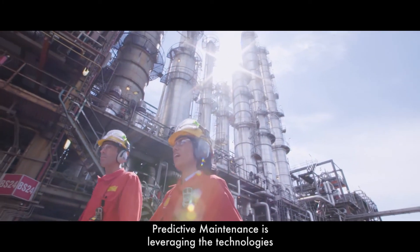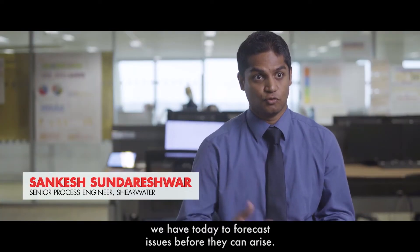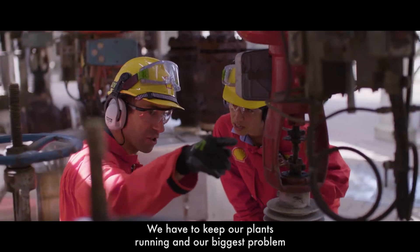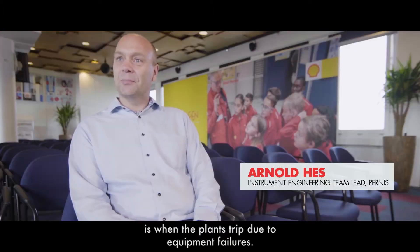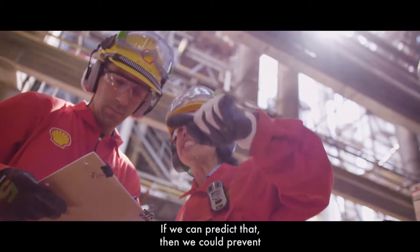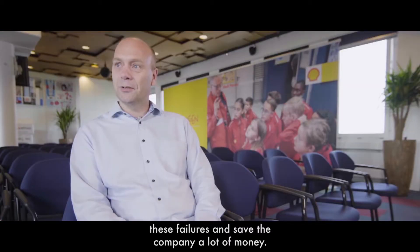Predictive maintenance is leveraging the technologies we have today to forecast issues before they can arise. We have to keep our plants running, and our biggest problem is when the plants trip due to equipment failures. If we can predict that, then we can prevent these failures and save the company a lot of money.